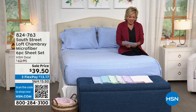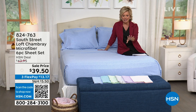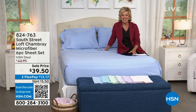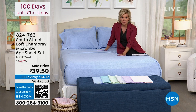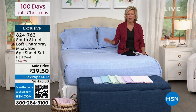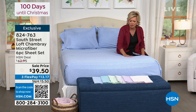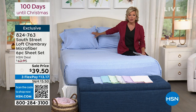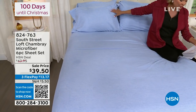We're down to the final quantities, but with 100 days till Christmas, one of the things I want you to most importantly think about is getting your rest because holidays get so crazy and stressful. I'm very excited to offer some beautiful sheets from South Street Loft — brand new, never seen air time before, first time on air, and they're on sale. They're beautiful solid colors done in a shum or a beautiful ombre effect, or a little bit of a chambray kind of detail. Most importantly, you're getting four pillowcases — it's a six-piece set at $39.50.